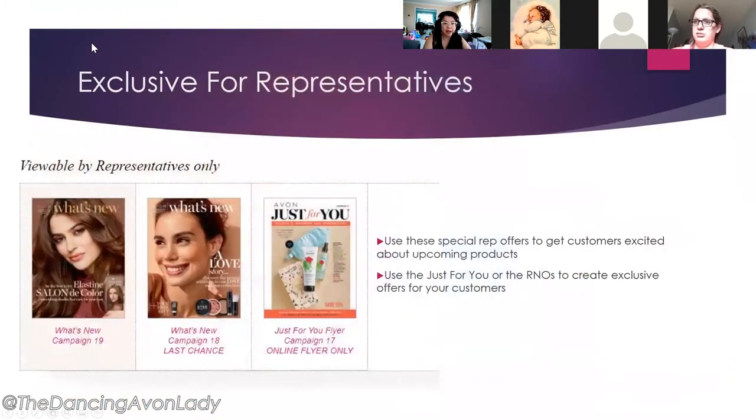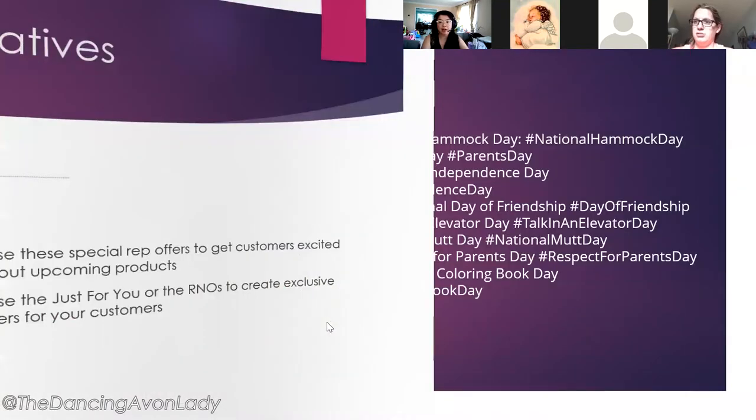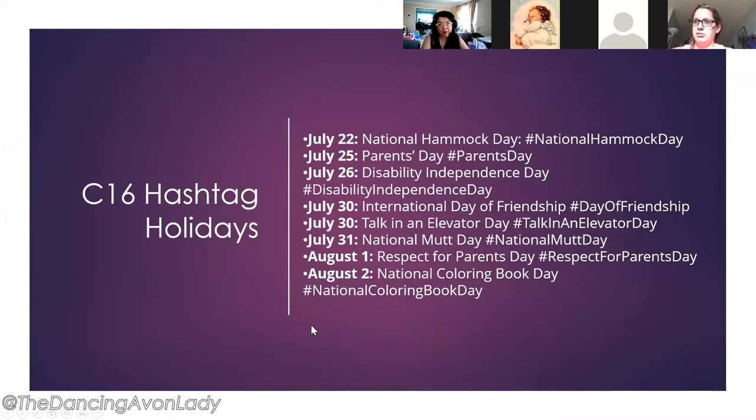Next we have the exclusive-for-representative offers. There's the Campaign 19 what's new — hair dyes are coming. There's also the Campaign 18 what's new, which is the last chance to get any bundles from there, and of course the just-for-you flyers with products already at discounted clearance prices.